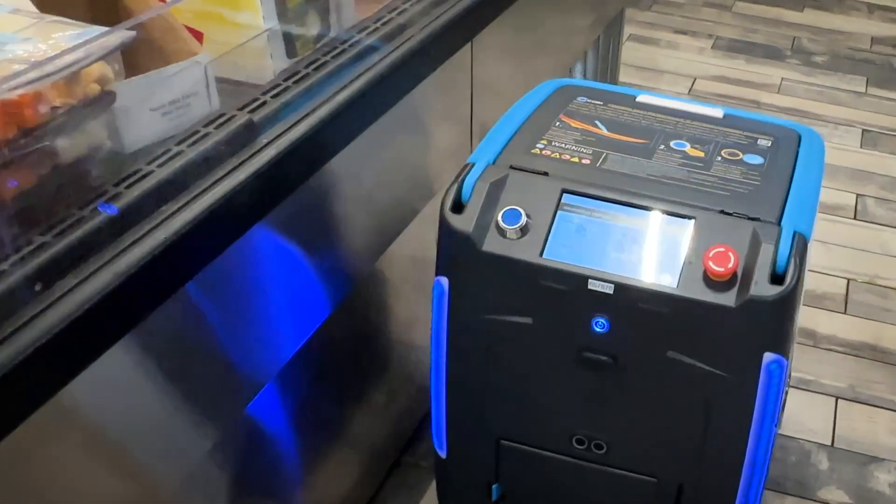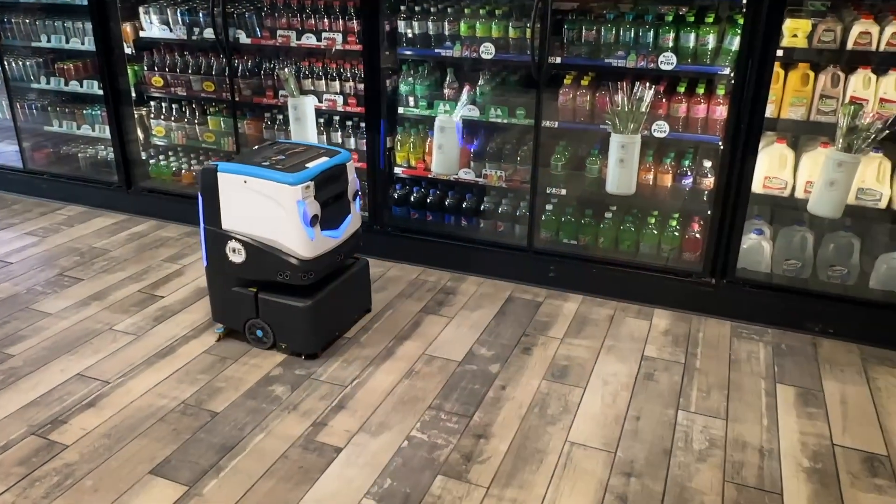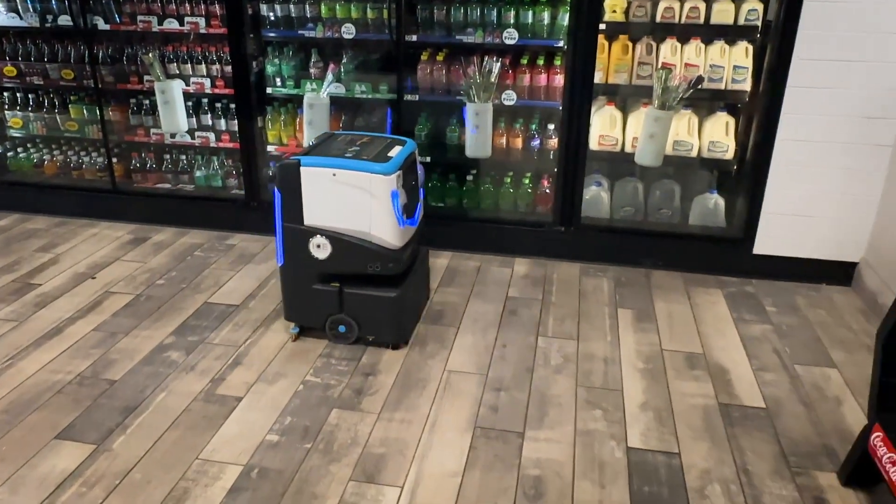Our deciding factor to bring on automation was just to know at all times that our floors should be clean. Whether our employees had time or showed up for work, we knew that a Kobe machine would always keep our floors clean.